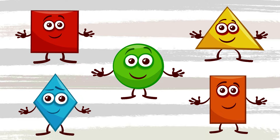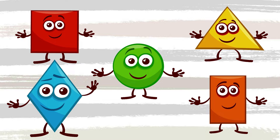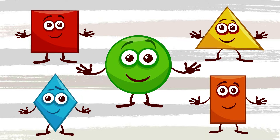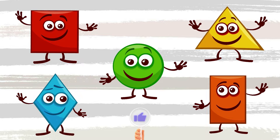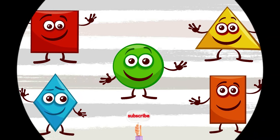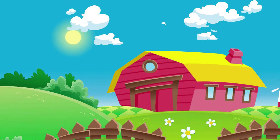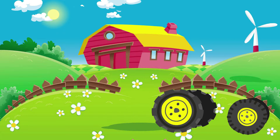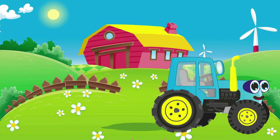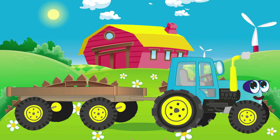Shapes and colors: red square, yellow triangle, blue rhombus, orange rectangle, green circle. Well done! Don't forget to like and subscribe to our channel. See you soon!